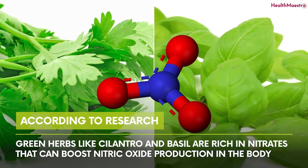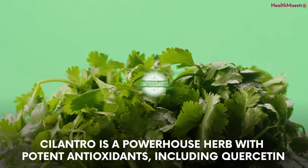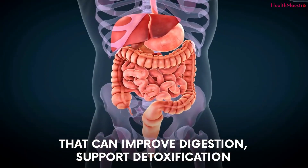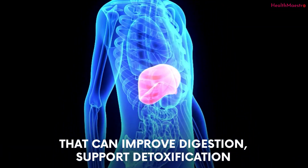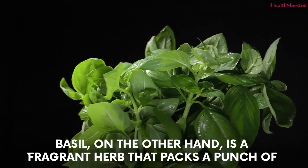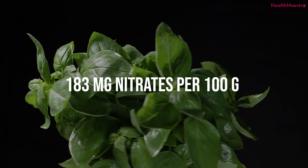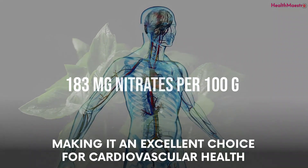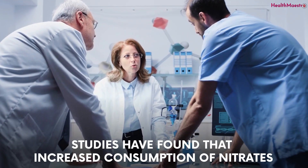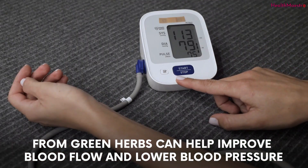Number six: green herbs. According to research, green herbs like cilantro and basil are rich in nitrates that can boost nitric oxide production in the body. Cilantro is a powerhouse herb with potent antioxidants, including quercetin, that can improve digestion, support detoxification, and lower bad cholesterol levels. Basil packs 183 milligrams of nitrates per 100 grams, making it an excellent choice for cardiovascular health. Studies have found that increased consumption of nitrates from green herbs can help improve blood flow and lower blood pressure, reducing the risk of cardiovascular disease.